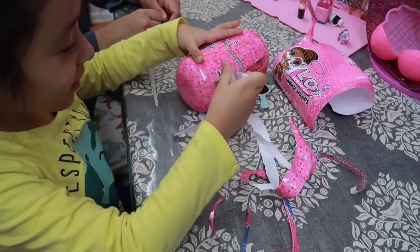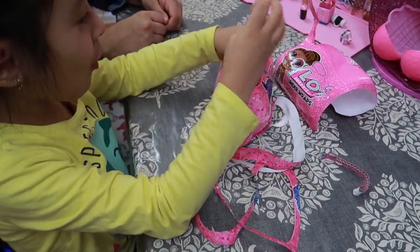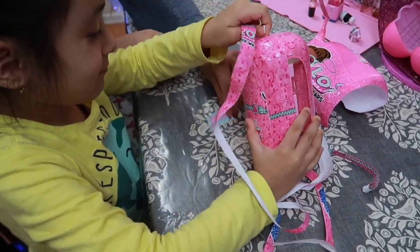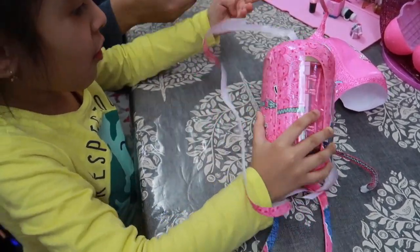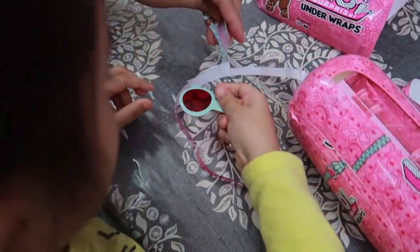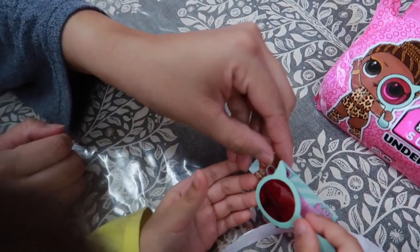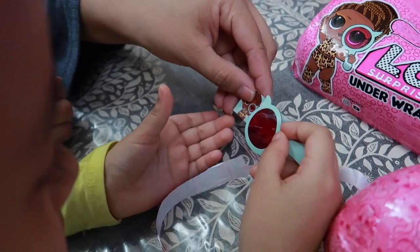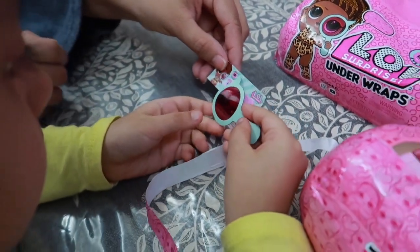Oh my god, oh my god, oh my god — oh, what is this, Emma? There's a secret in here, let me see it — wait, wait, wait, put it there. Oh, what is this? Signs over here — I think it's trying to tell us something. Let's keep opening and then we'll see.